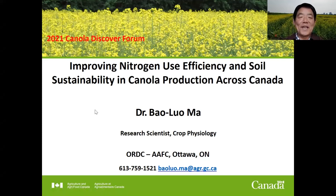Thank you, Mr. Chair. Today I'd like to share some results from our CAP project, improving nitrogen use efficiency and soil sustainability in canola production across Canada.